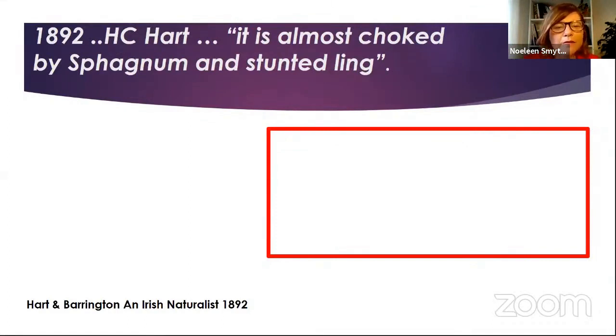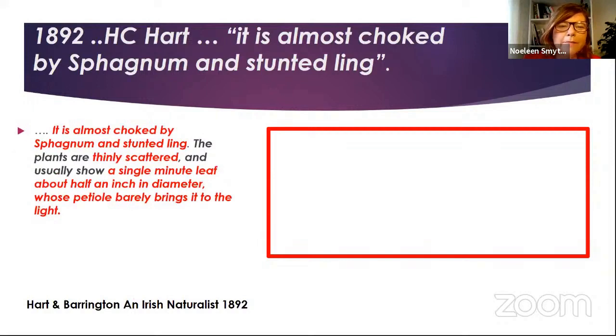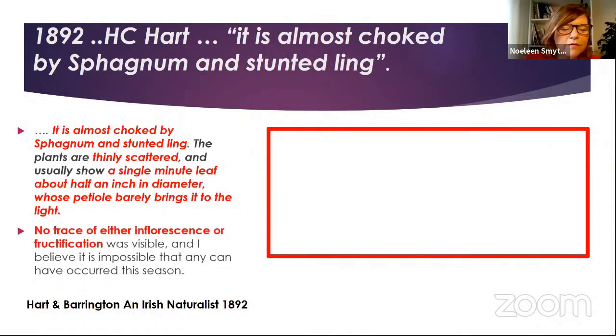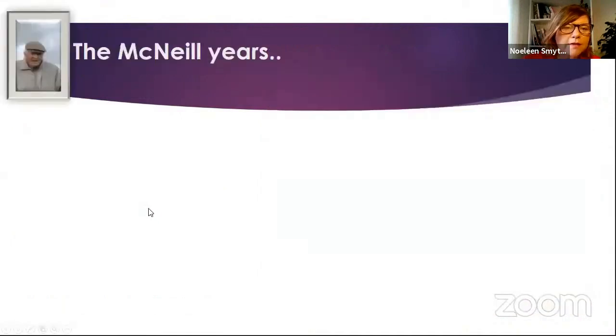But whereas in the early days Murphy and Jones said it was abundant on Glen Garrow, when Hart and Barrington found it they said it was 'almost choked by sphagnum and stunted ling,' thinly scattered, 'minute leaf, the peaty soil barely brings it to light.' They were quite worried. They found no traces of flowers or fruits on it. And the letter described 'a keen struggle for life' and said that 'no effort should be spared in protecting one of Ireland's most interesting plants.' This was Hart in 1892.